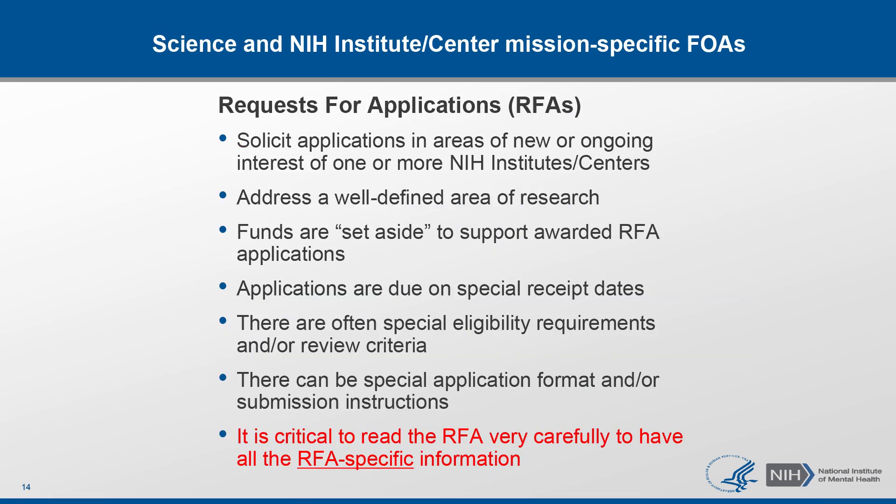Now a little bit more about RFAs. These FOAs are focused on specific scientific interests of one or more institutes. They're typically very specific in terms of scientific goals, desired outcomes, and application requirements, so it's critical that you read the RFA very carefully before applying. RFAs are shaped in consultation with advisory council members of each institute, and they have set-aside funds to support a specific number of awards each year, and they typically have special receipt dates. These FOAs often have special eligibility requirements, submission instructions, and review criteria.